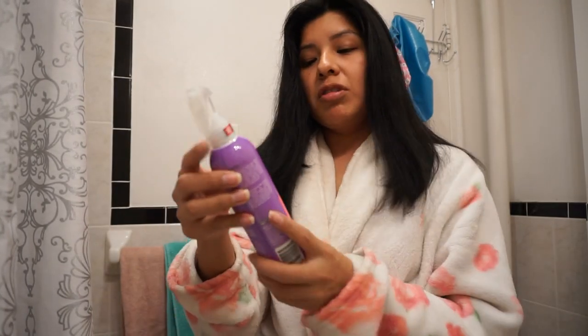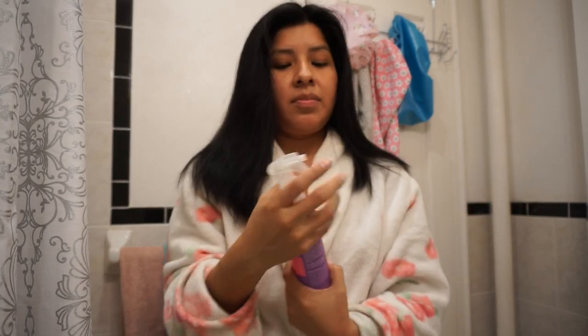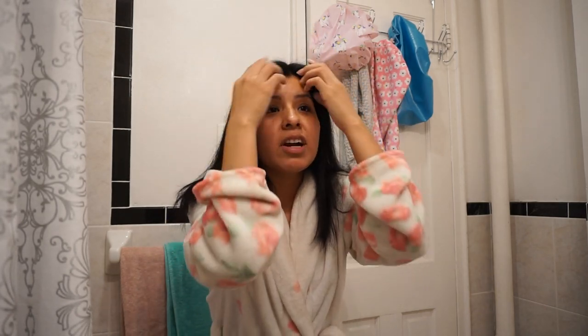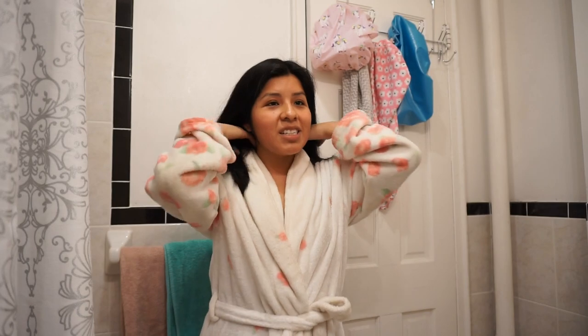And voila — that is my hair! I'm going to take a little bit of the Marc Anthony Frizz Bye Bye Frizz Leave-In Conditioner, do like two spritz, put a little bit in the front, a little bit on top, and brush the rest in. If you're curious, I also use a hair mask once a week — I like the Briogeo Don't Despair Repair Deep Conditioning Mask. I got this earlier this year and used it up so quick, I was addicted to it. And this is what my hair looks like after blow-drying and applying all the products.